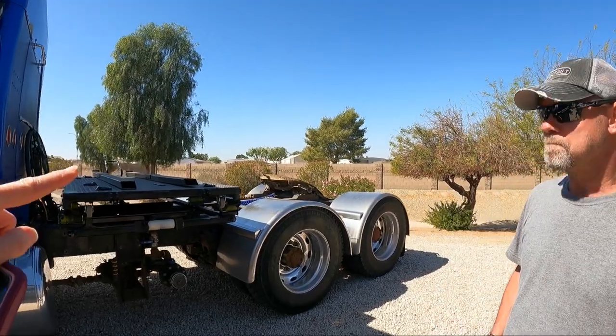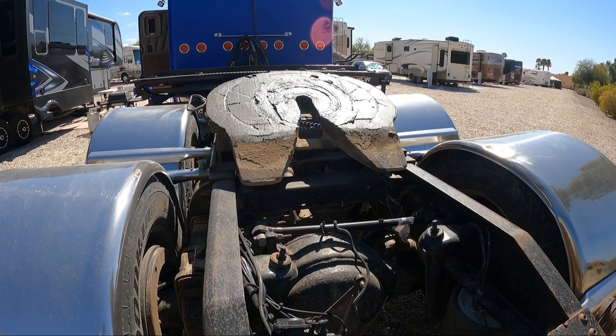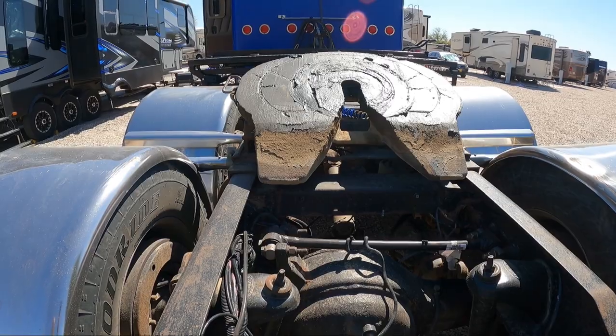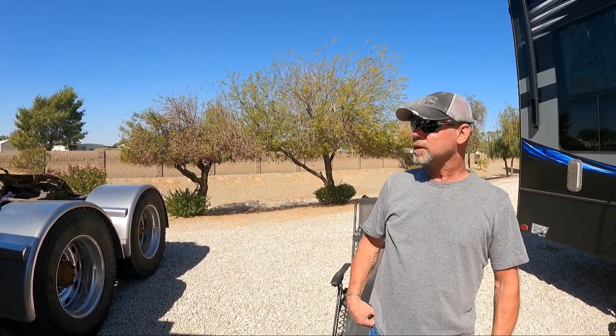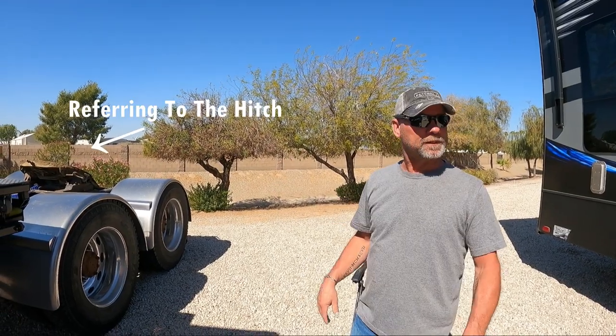Talk to us a little bit about the hitch for the fifth wheel. That's actually the same on any truck — this truck could hook up to your camper. The hitch on your camper is the same thing, so it's not like you have to change anything. I just slid the fifth wheel back and it gives me enough clearance for turning.